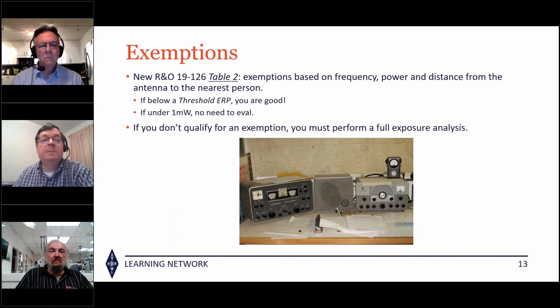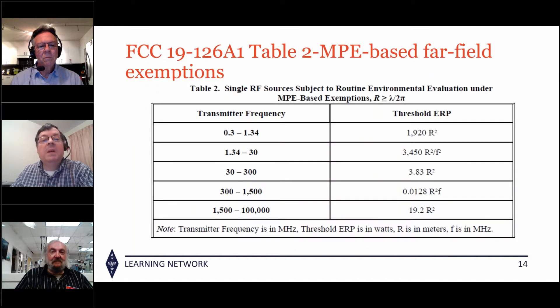The old categorical exemption chart is gone — we can't go by it anymore. Instead, we have Table 2, which provides exemptions based on frequency, power, and distance from the antenna. If you're below a certain threshold ERP, you're good to operate. For super QRP stuff under one milliwatt, don't even bother. Table 2 is based on the formula that distance must be greater than or equal to wavelength over 2π, covering the ranges 1.34 MHz to 30 MHz and 30 to 300 MHz.